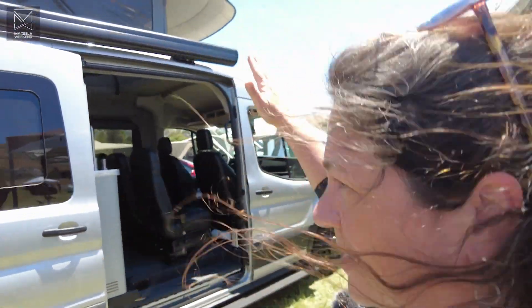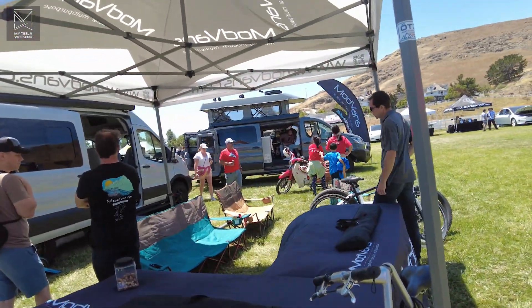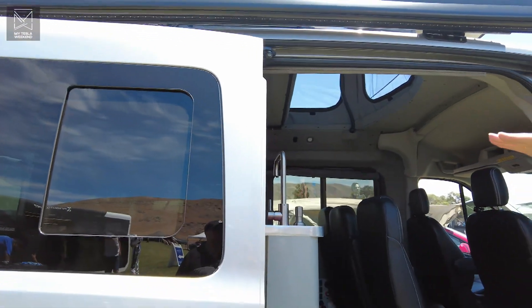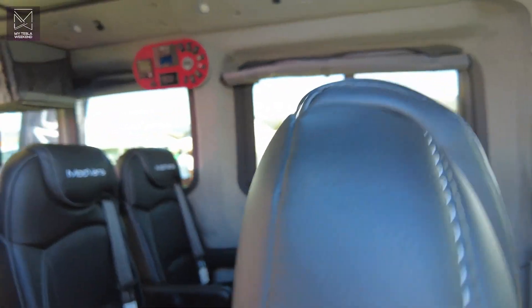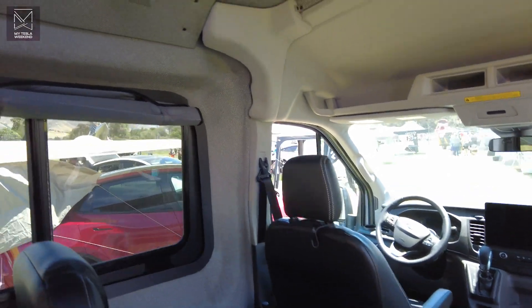This is our medium roof model, the CV1M. It's actually the same conversion as our low roof model, the CV1. The difference is there's more standing room when the pop-top is down and there's a little more space between beds. We have this one configured with seven seats, so it can replace an SUV. It's good for families or friends, however you want to travel.